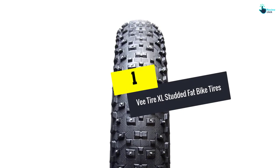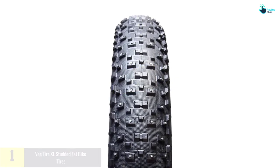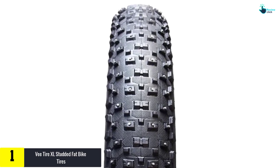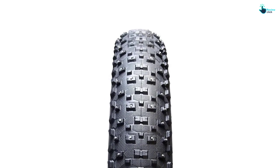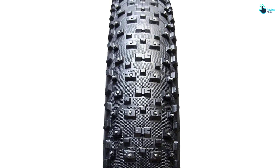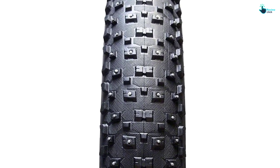Finally, at number one we have the Vee Tire XL Studded fat bike tires. The Vee Tire Company wins with its XL Studded fat bike tire to top my list. This tire is mostly made to handle icy surfaces, though it can also navigate sand and mud, as well as the usual rough and smooth roads. The silica rubber blend will not turn hard when the weather gets too cold.